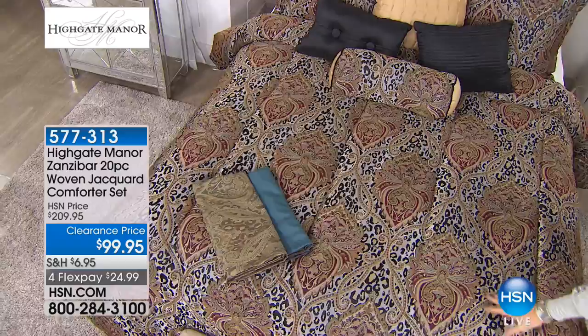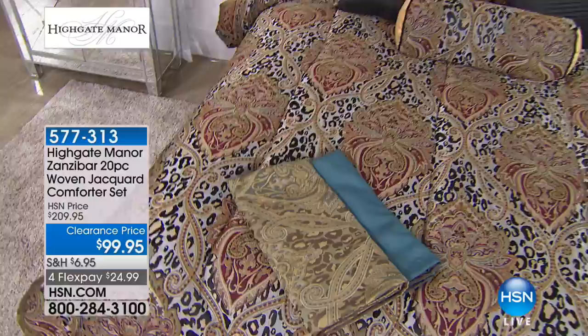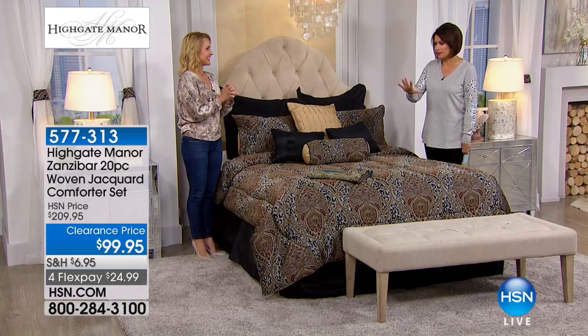Look at the lovely lady who brings us our Highgate Manor — Tanya Christensen is joining us. I saw this on the air this morning, and it was so beautiful I couldn't figure out which I liked better. The teal is so pretty, but then the black is so dramatic. Black makes such a statement. They're both amazing and beautiful, yet both so different.